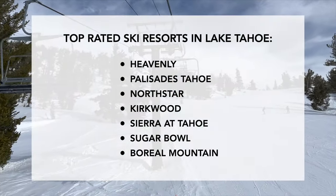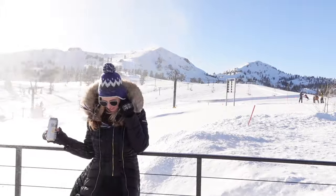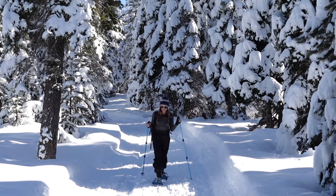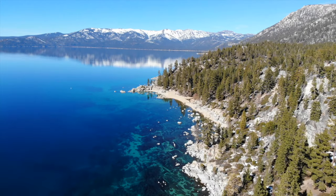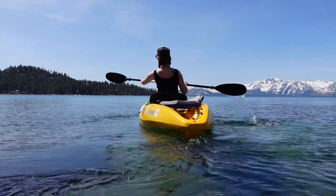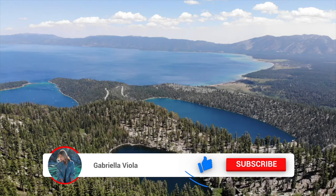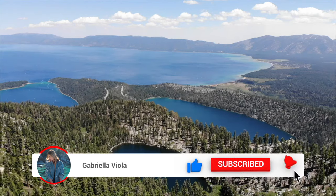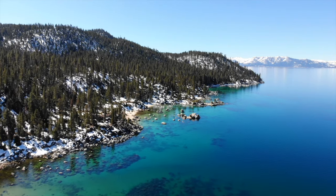Here are some of the top-rated ski resorts in Lake Tahoe. That was my Lake Tahoe winter guide. I really hope you found this video helpful. I feature lots of videos on Lake Tahoe and the surrounding area on my channel, so if that's something you're interested in, go ahead and hit that subscribe button. Thank you so much for being here, and I'll see you in the next one.